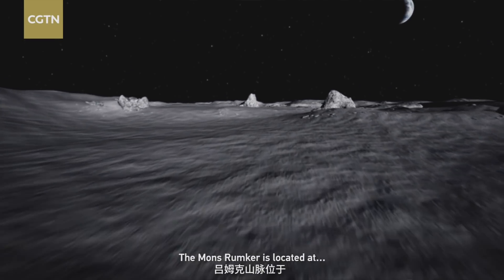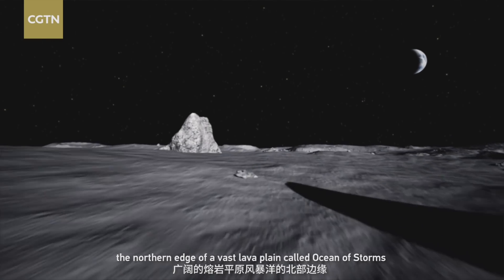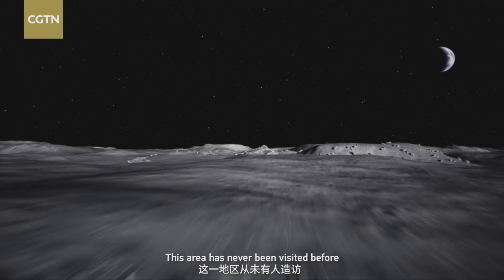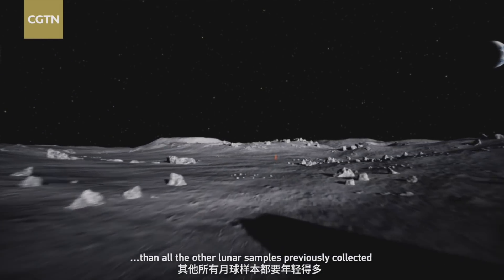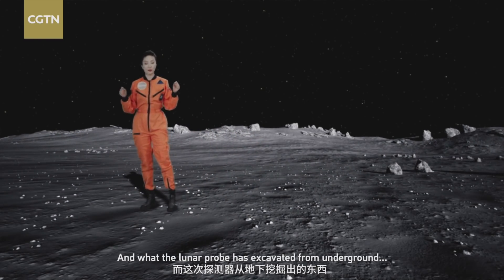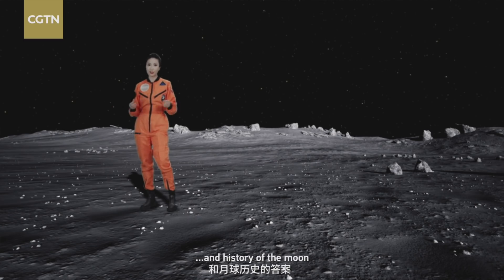The Mons Rümker is located at the northern edge of a vast lava plain called the Ocean of Storms. This area has never been visited before. Some of the rock here is believed to be much younger than all the other lunar samples previously collected, and what the lunar probe has excavated from underground will hopefully give us more answers to the volcanic activity and history of the moon.